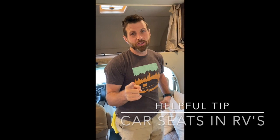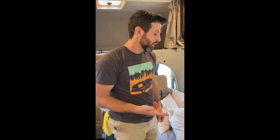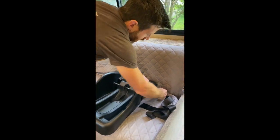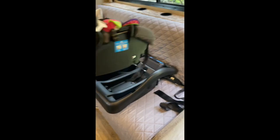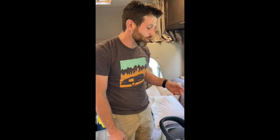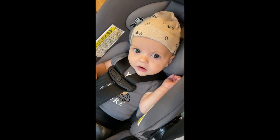We get this question quite a bit: how to travel with car seats, and do the campers have lap belts? They do. Here's how we do it — there's a lap belt right here, so we just put it through, connect it on that side, and pull it tight. Voila! We'll typically have Deborah sit back here with the baby to make sure everything's good.